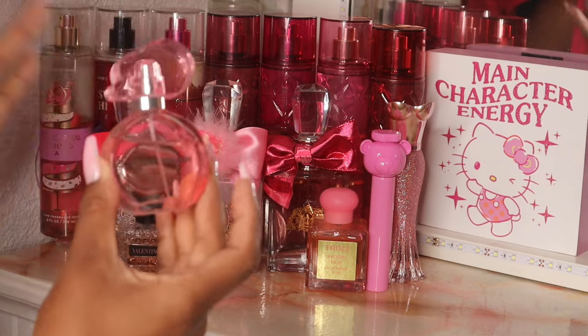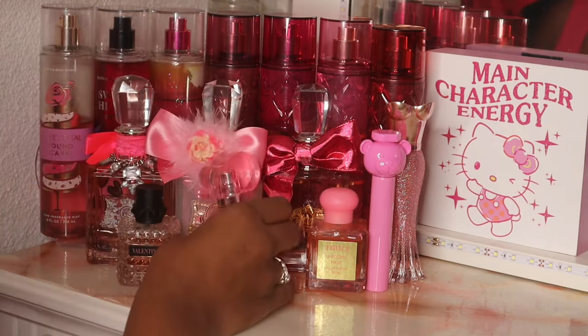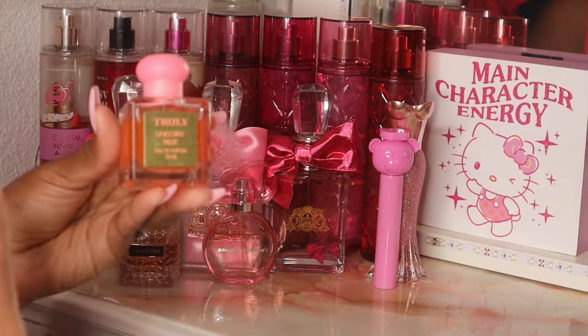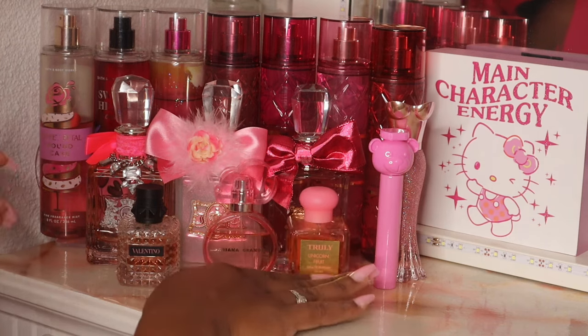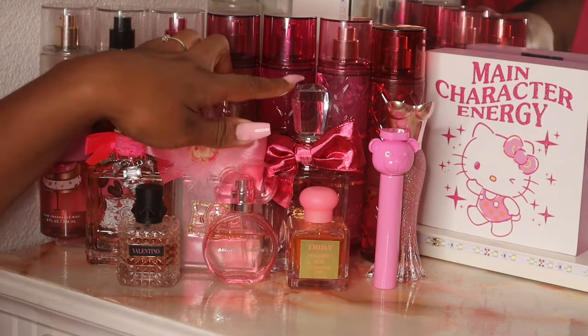Next we have Ariana Grande Pink Cloud — I love Pink Cloud, I actually want to buy the big bottle so I want to use this up. After that I have Truly Unicorn Fruit. I love this scent especially for spring and summertime — it is so good. It's good all by itself and it pairs well with a lot of fragrances.